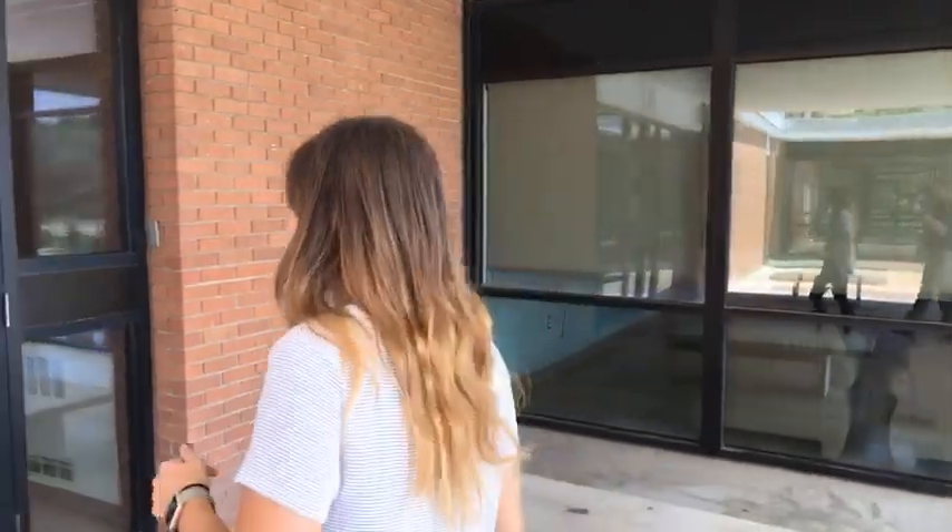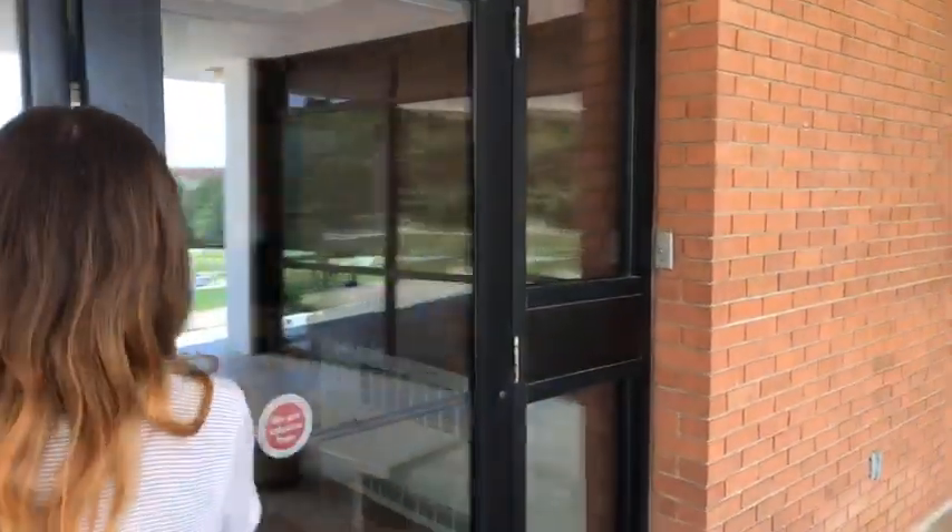We're going to show you the outside briefly and then head in. We already have a lot of people tuned in — let us know where you're from. We're going to explore the first floor first, then head upstairs. A big thing about Reed is you have to fob in to a lot of areas. The door is connected to your keys that you get when you move in, so if friends come who don't live in Reed, you'll need to come downstairs and fob them in.